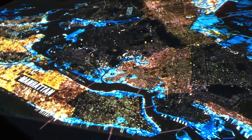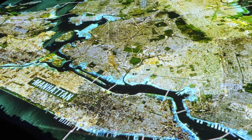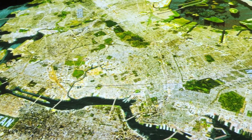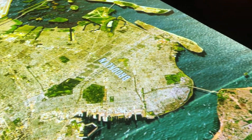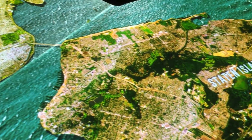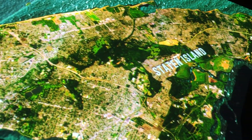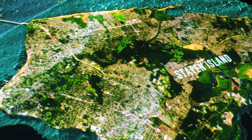But by morning, the tide had receded and the storm surge had passed. New Yorkers awoke to a changed city. In some cases, damage was worse in places where, over the centuries, New Yorkers had altered the landscape.